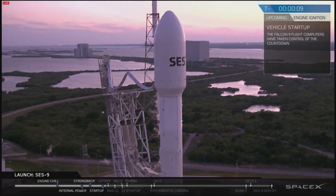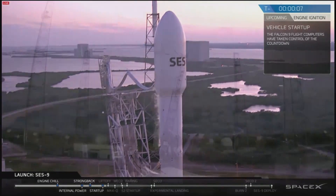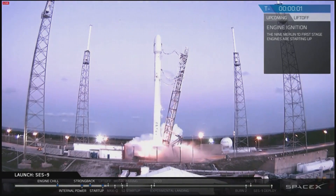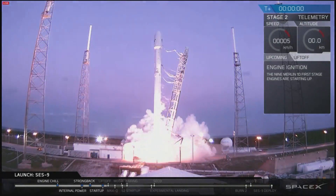T-minus 10, 9, 8, 7, 6, 5, 4, 3, 2, 1, 0. Liftoff.